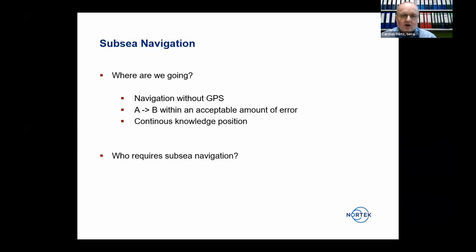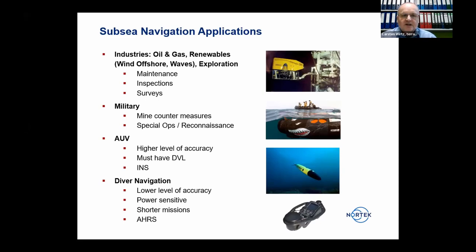You want to go from a reference position A to B with an acceptable amount of error, and continuously know your position. Subsea navigation is required in different applications: in oil and gas, renewables, and exploration — where you have mostly tethered ROVs in operation with a pilot on the surface, but there's also demand for more autonomous operations for maintenance, inspections, and surveys.